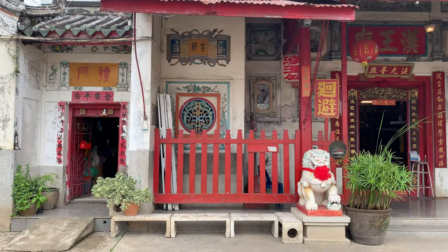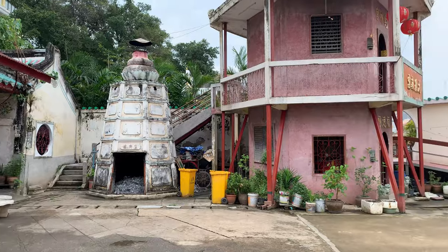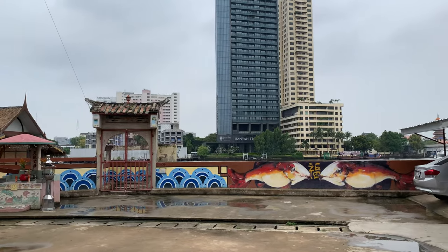This is another old house and this place is very close to Chinatown — you can see the Chinese decorations around the house. I hope you enjoyed this video, please subscribe to the channel and we'll see you in the next one.